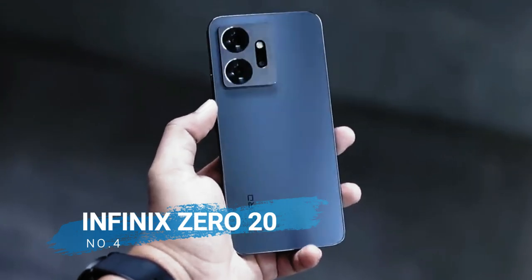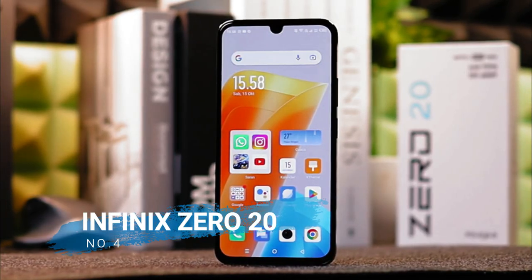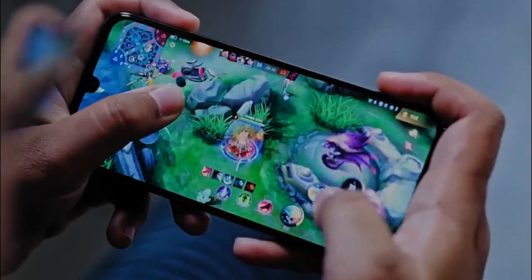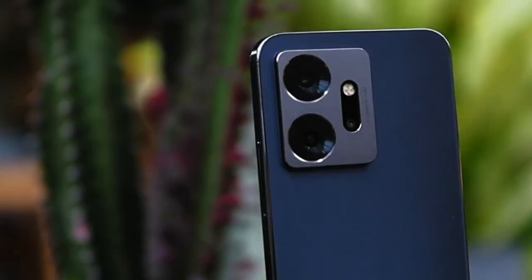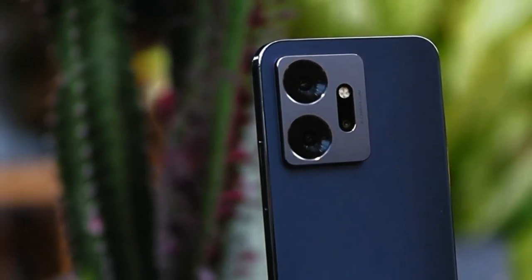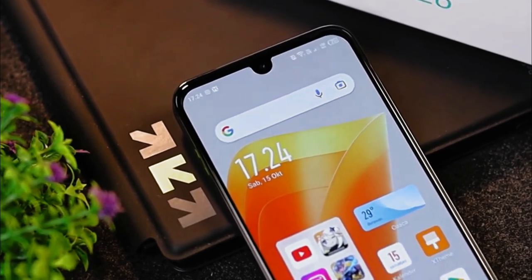Number 4 is the Infinix Zero 20. Infinix Zero 20 maximizes the performance of the MediaTek Helio G99 by bringing a 108MP main camera, which is supported by 13MP and 2MP cameras. On the front side, there is a 60MP selfie camera.